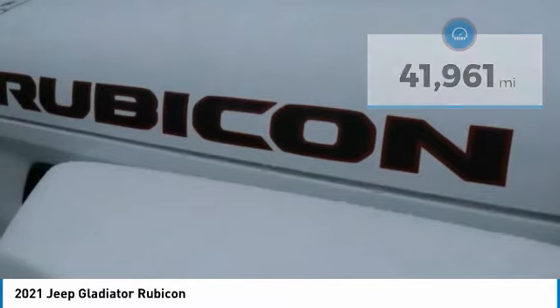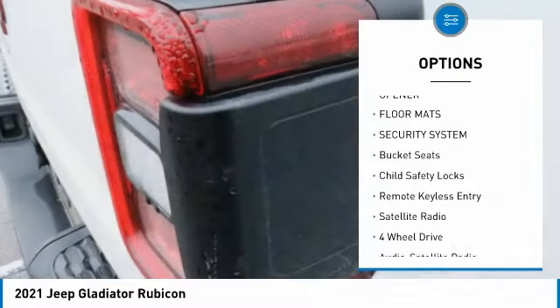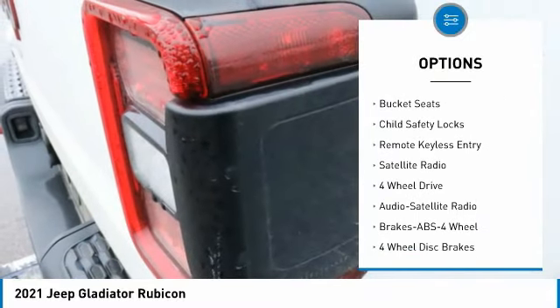Here are some of this vehicle's great options: anti-lock braking system, four-wheel drive, air conditioning, home-length garage door opener, and floor mats.